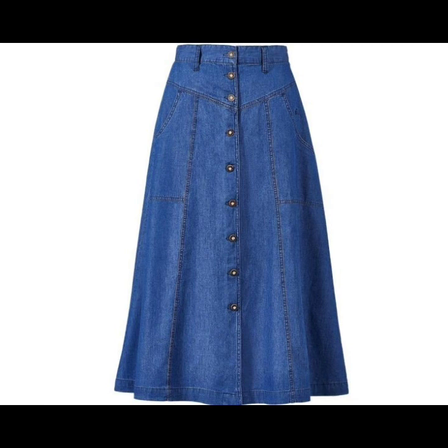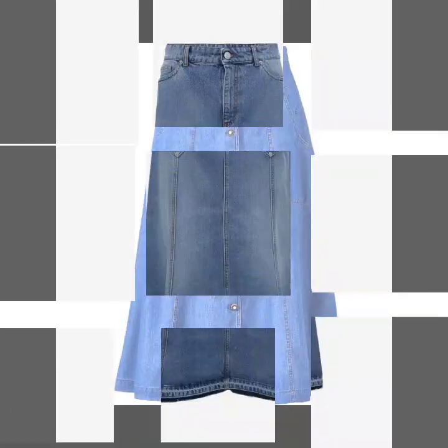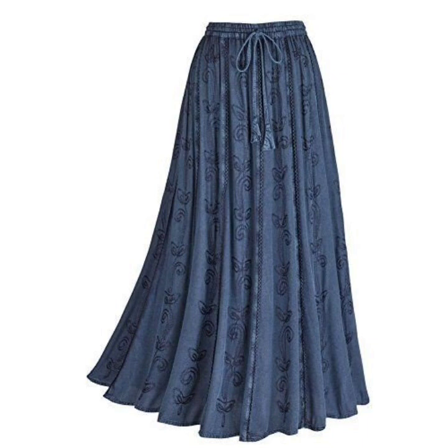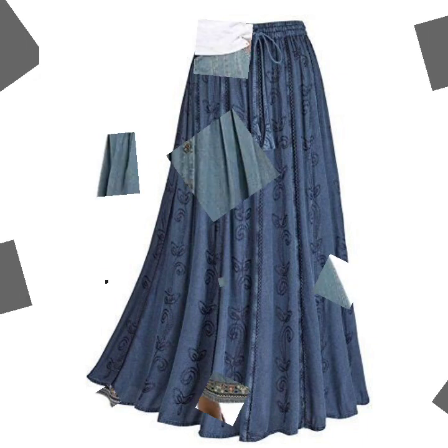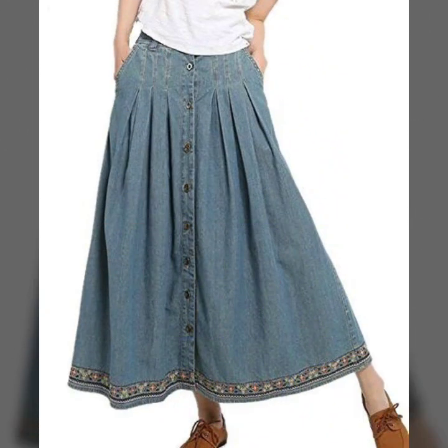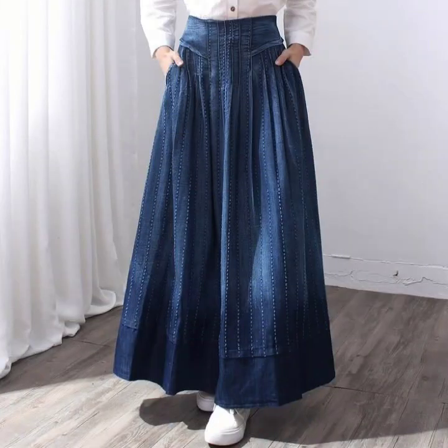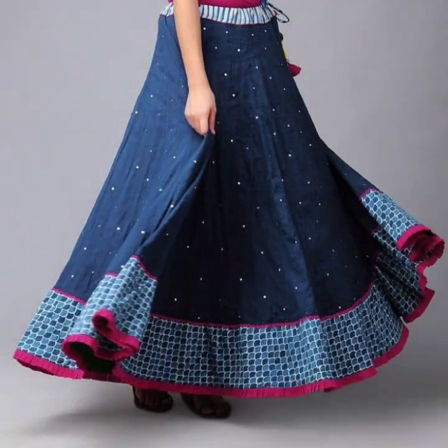So guys, just keep on watching this video till the end — many more beautiful designs and beautiful ideas you will explore in this video. These are suitable designs for winter wear, and I hope that you are going to love this winter wear collection of denim skirts.